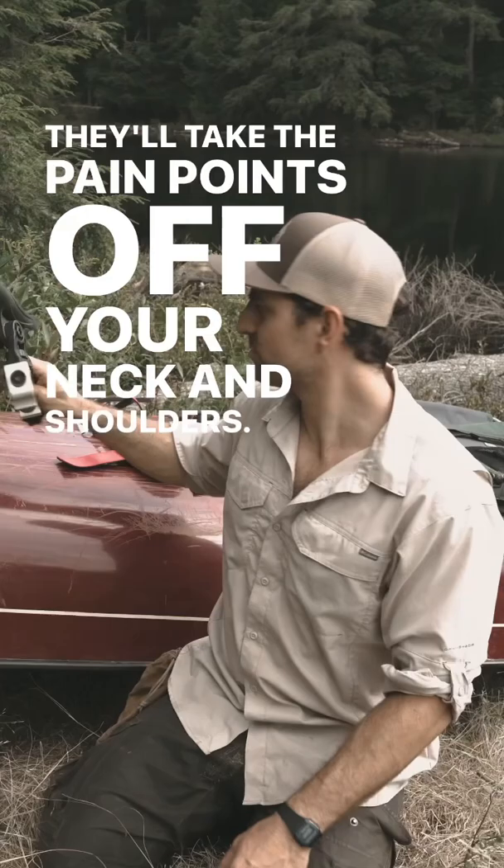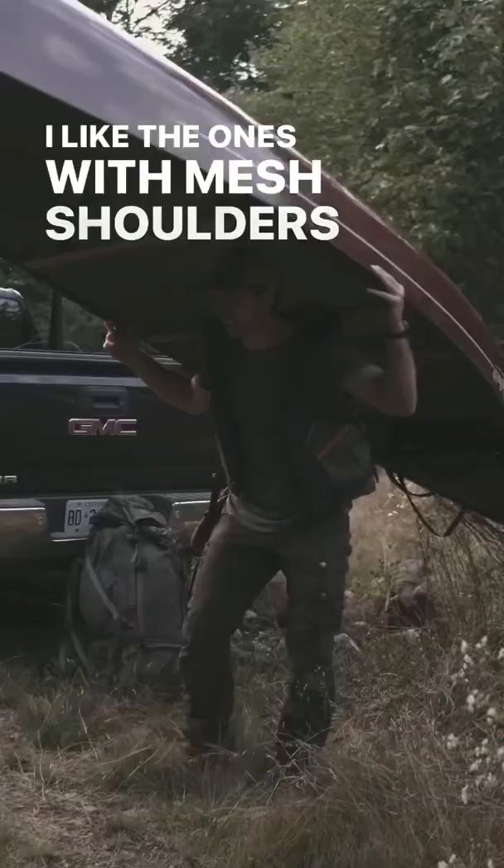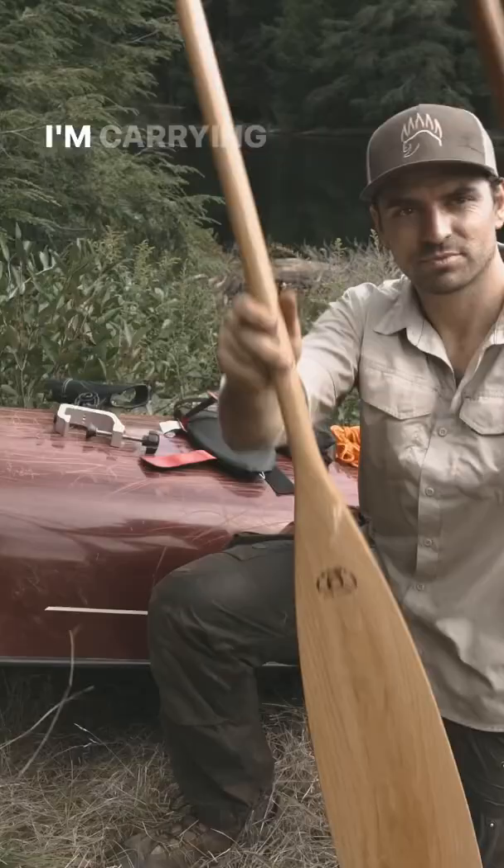Of course you want a life jacket. Make sure it has a whistle. I like the ones with mesh shoulders so I don't overheat while I'm carrying the canoe. A spare paddle. And last but not least, foam kneeling pads.